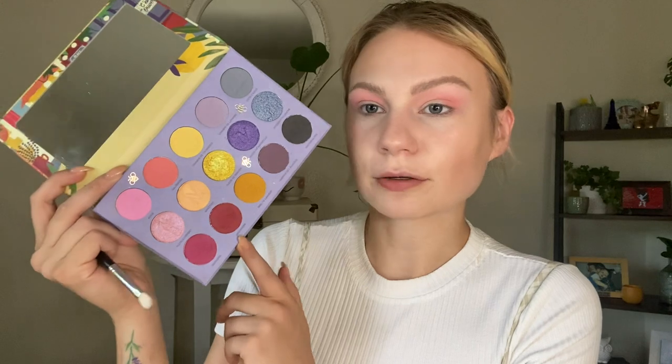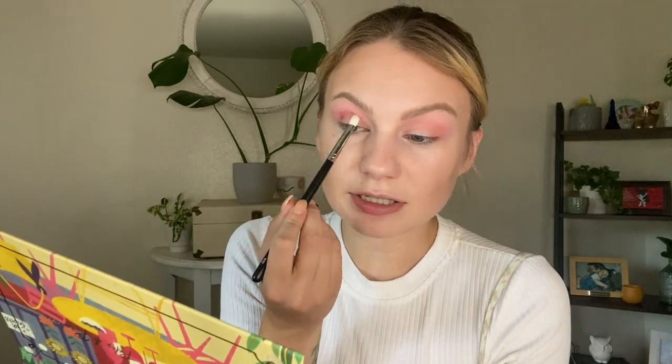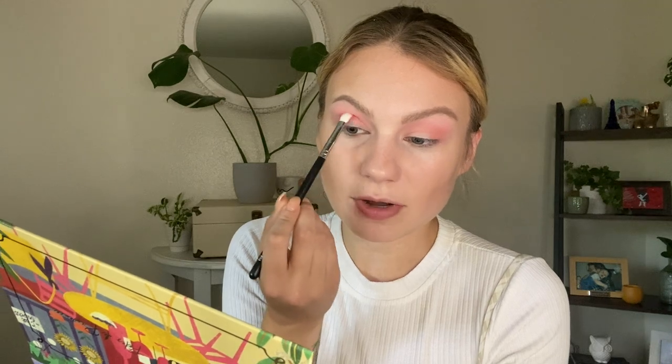Next, I'm going to take my Morphe M456, and we're going to go into Macaron on the bottom, which is this really pretty deep red. This one I'm going to start in the outer part of my eye and work that up into the crease, making sure to leave some of that salmon still showing.